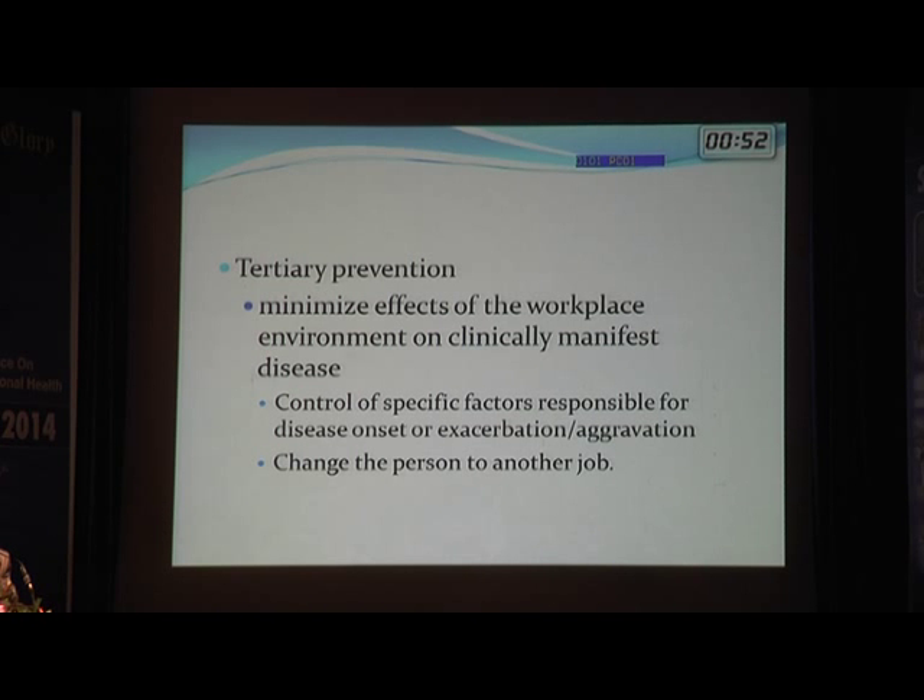Tertiary prevention minimizes symptoms in those already diagnosed with occupational asthma by decreasing exposure or relocating them from the workplace. In my example, I was able to transfer the housekeeping attendant from the anatomy department to another department. Where relocation is not possible, decreasing work exposure remains the only tertiary prevention strategy. Thank you.